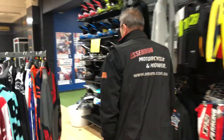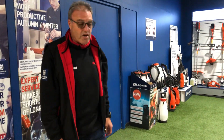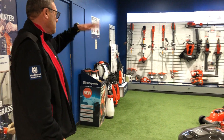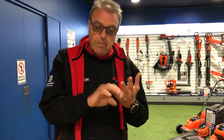And then finally we go into our Husqvarna room. So we're a Husqvarna power equipment dealer — mowers, ride-on mowers, chainsaws, brush cutters, whatever you need. And what I'd like you to keep in mind is that we service everything — all brands of motorcycles and all brands of power equipment. So come and see us please.